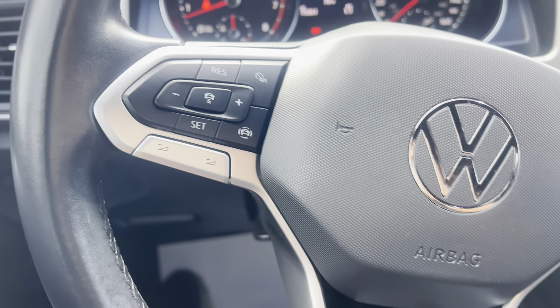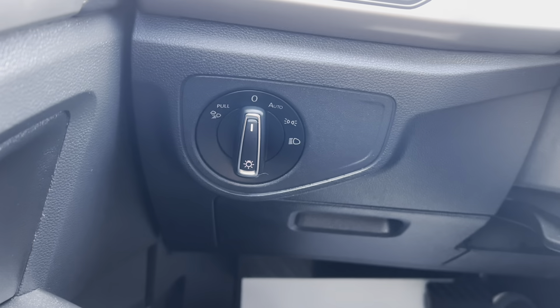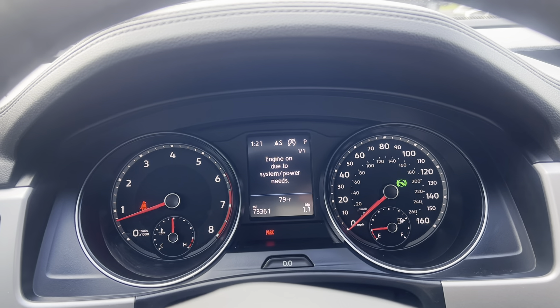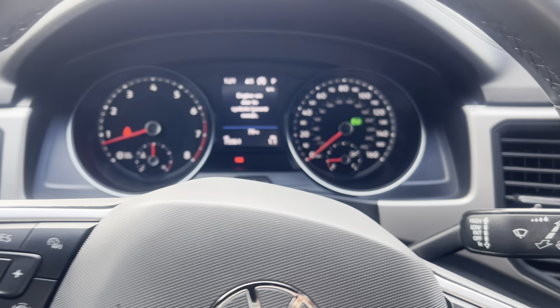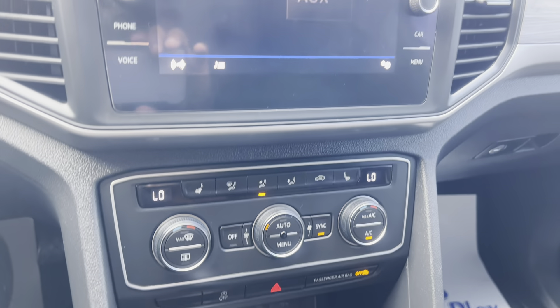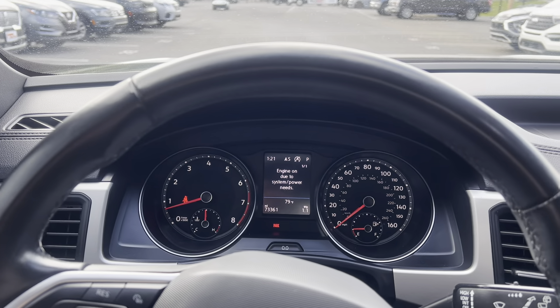Leather-wrapped steering wheel, of course, all your controls there. Pretty awesome ride. All right, guys, that wraps up the interior portion of this one. Thank you for watching.